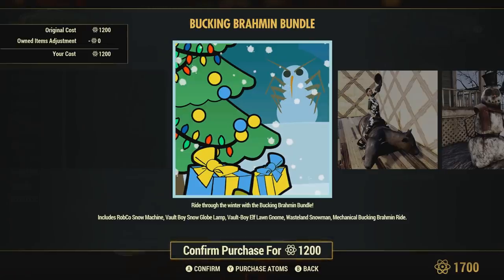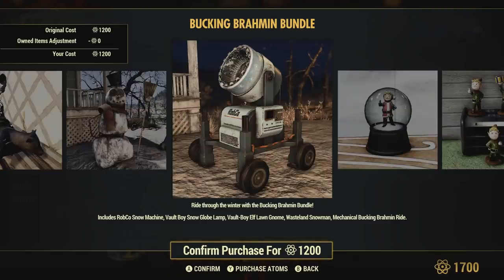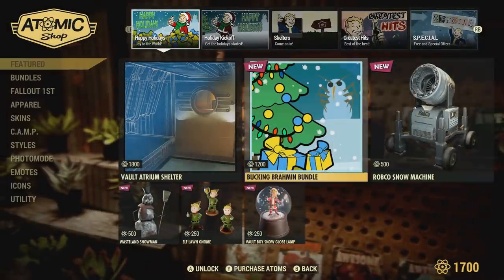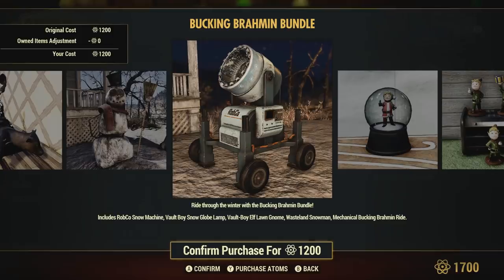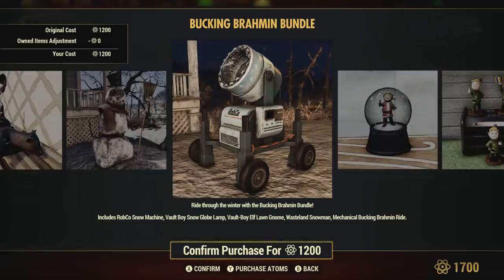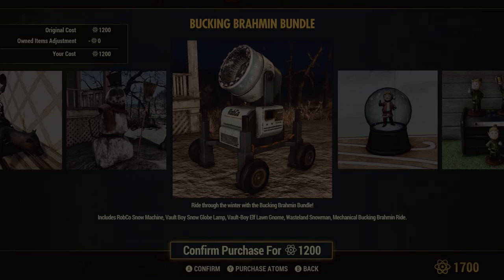I'm going to be previewing all of these just so you all can make a decision on whether or not you want to purchase them. The main reason I decided to make this video is because of the snow machine — I was curious about it myself, and I was seeing Reddit posts from others who were curious about it too. I review bundles every now and then since Atoms are harder to get a hold of, and this one I know a lot of the community is curious about.